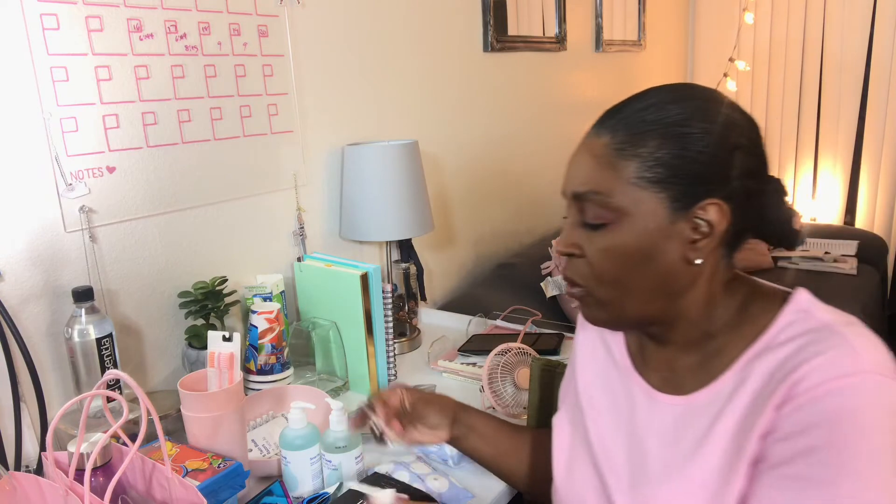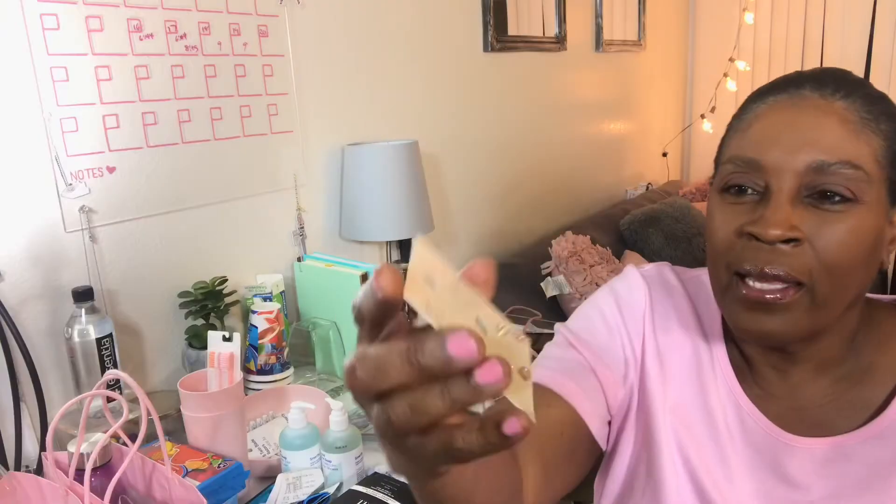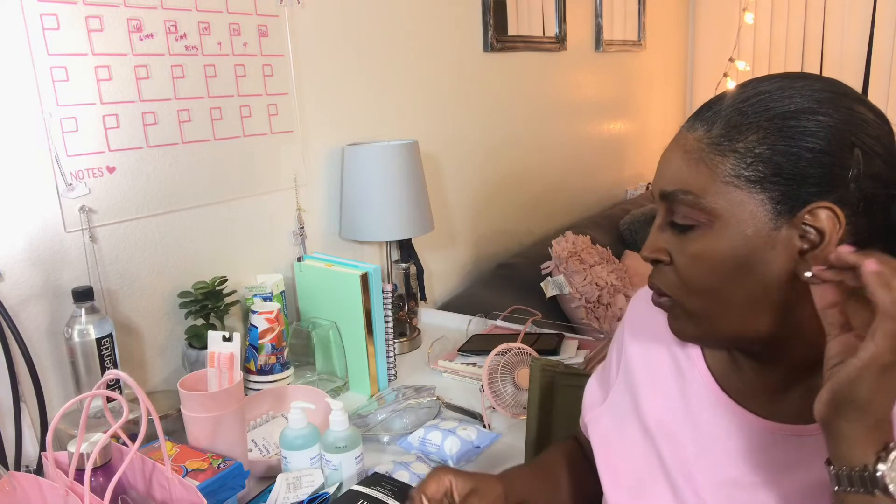I got these earring studs — I'm going to be sharing a pair with my one granddaughter who's allergic to everything, and hopefully she'll be able to wear them. I have a pair on now — this is what they look like. It was a three-pack of cubic zirconia and sterling silver earrings: one yellow gold, one rose gold, and one white gold or silver.